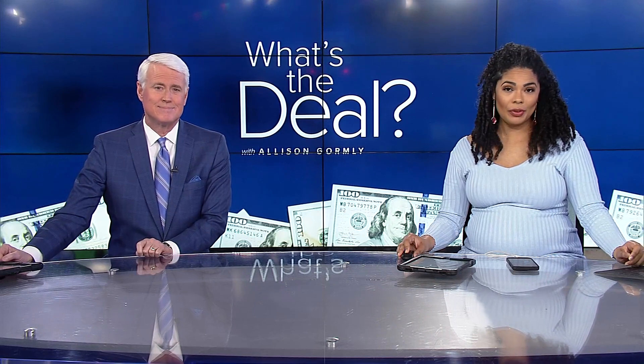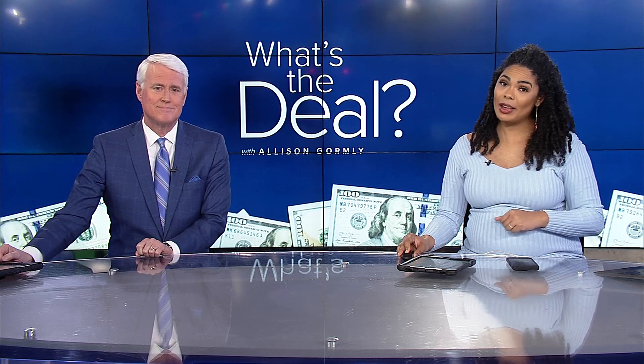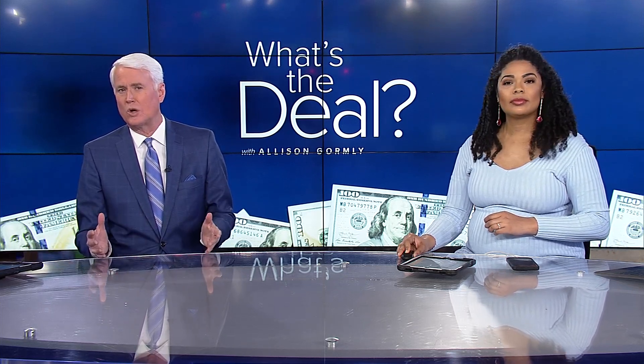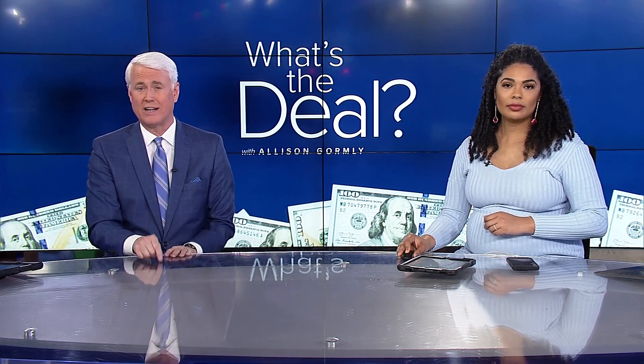Welcome back in. If you've had Verizon for your cell phone service in recent years, you might have some money coming your way. Allison Gormley tonight explains what's the deal with this new class action settlement and why you need to keep an eye on your mailbox right now.